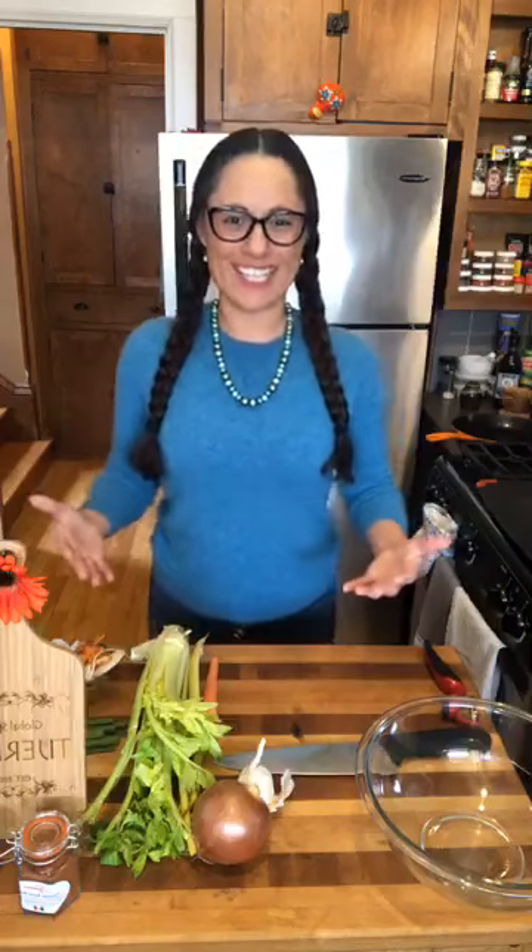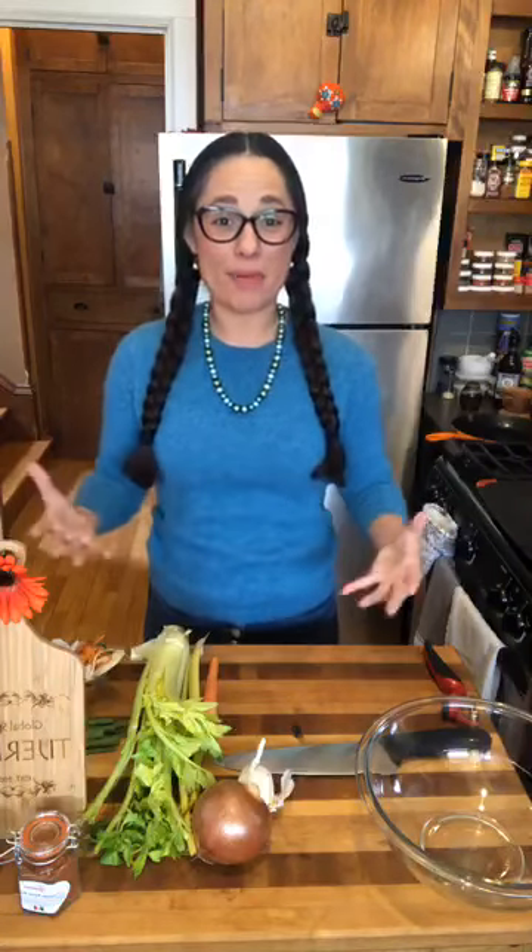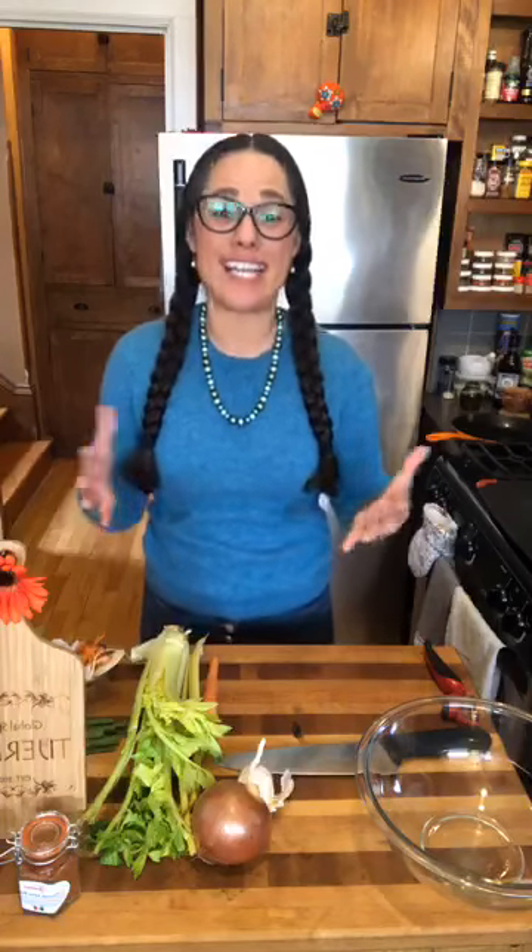Hello everyone and welcome to my home. My name is Jessica Tiarina and this is another episode of Jessica's Kitchen Tips, Tricks and Hacks.